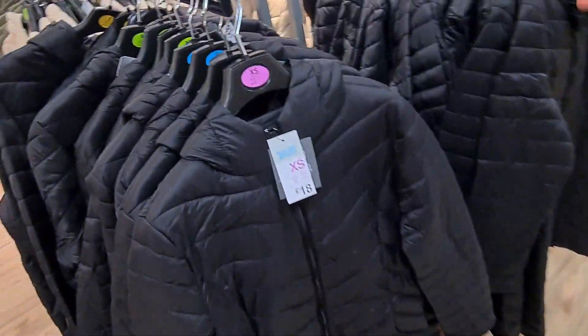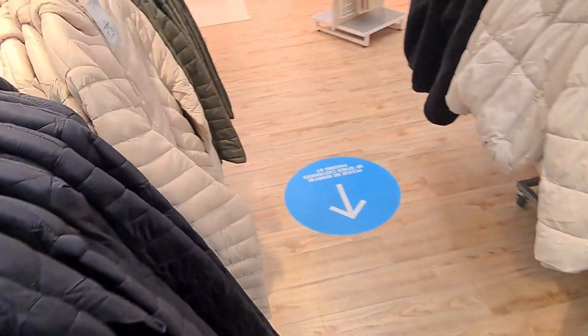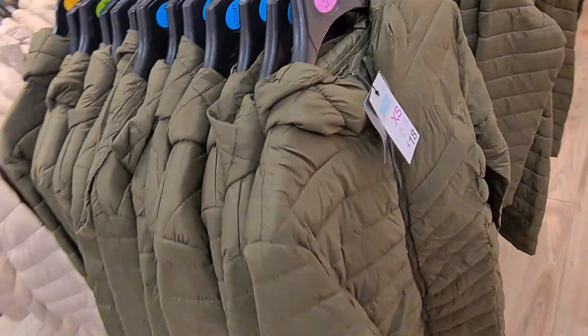They also have these slightly puffy design jackets. They have it in black for £18, cream colour — it's also £18 — and the khaki green colour.